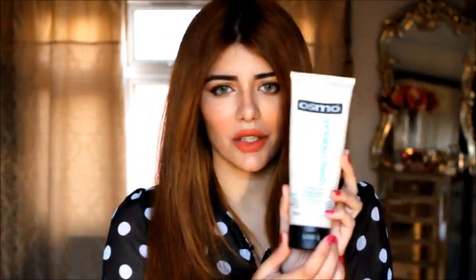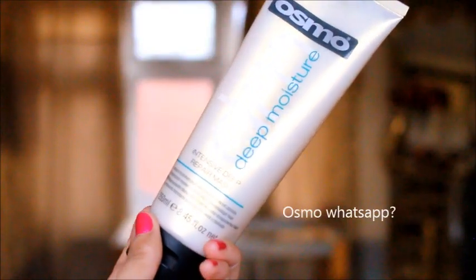Alright, now let's talk about the second product — this is the Osmo Deep Moisture Intense Deep Repair Mask. It looks like this. First, let's talk about the fragrance: it smells kind of neutral but also like almonds. I never checked the ingredients, but what I can tell you is that the Osmo range is actually a professional brand — their products are usually used at salons.